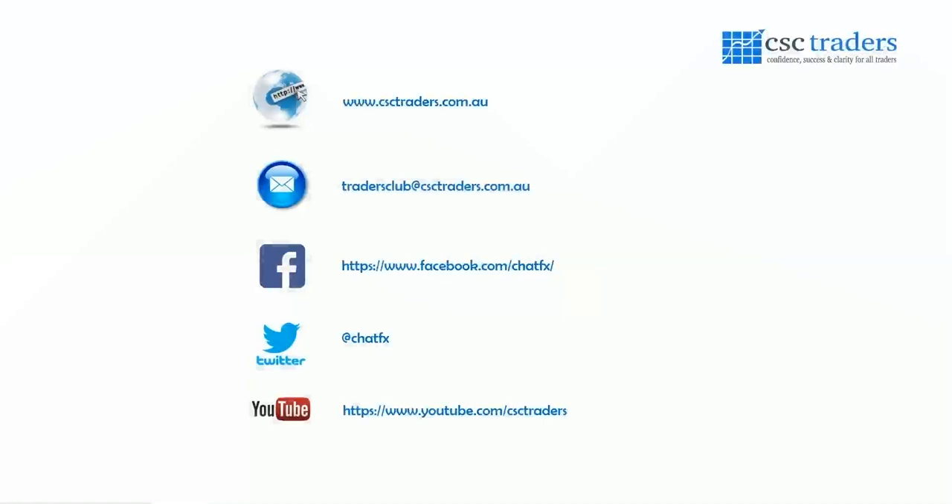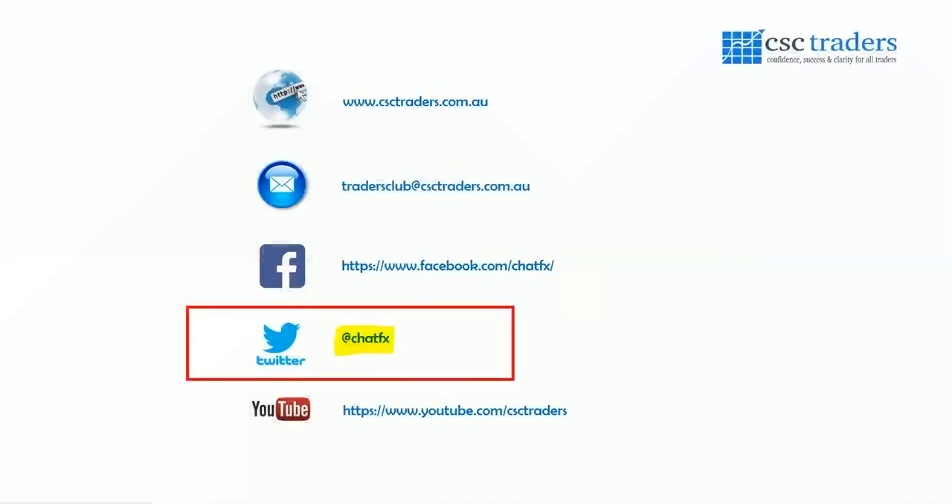Guys, as always, please feel free to contact us if you do have any questions. Follow me on Twitter at ChatFX for trade setups and breaking news. Most importantly, I hope you all have a fantastic trading day. I'll talk to you tomorrow.